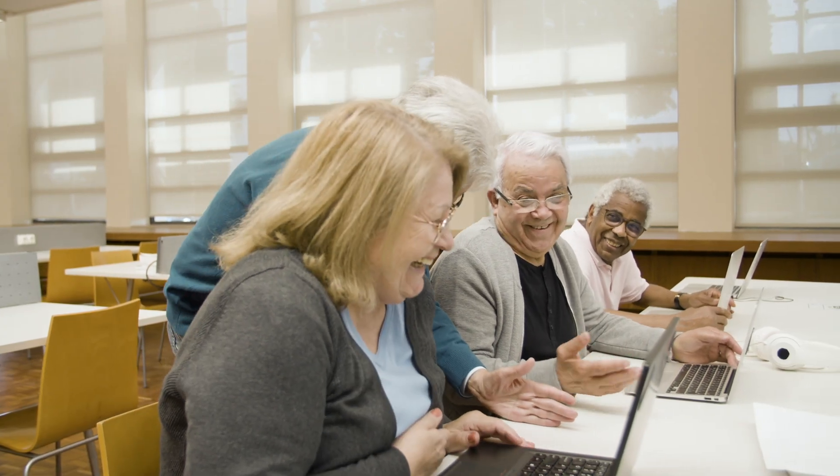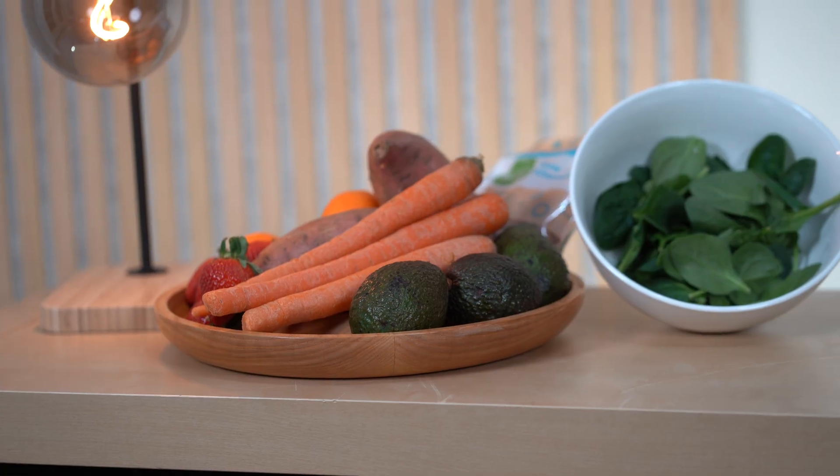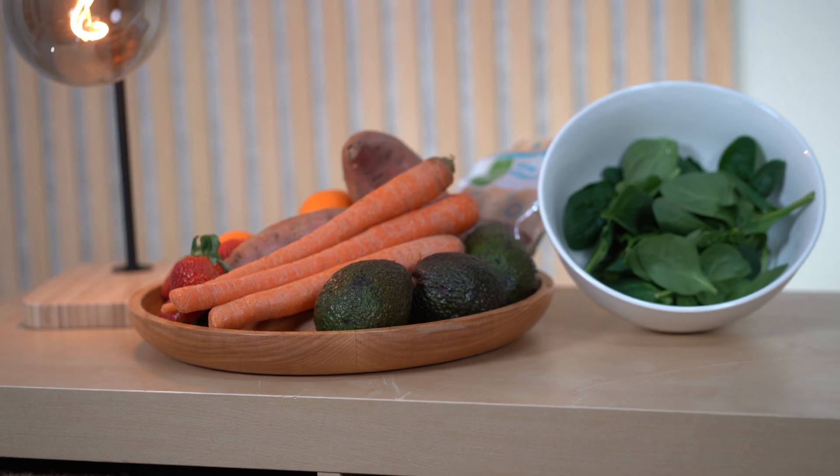Have you ever wondered how some people maintain perfect vision into their 80s while others are suffering with macular degeneration or even cataracts? No surprise, nutrition plays an essential part in preserving eye health. Poor nutrition can lead to poor eye health, and good nutrition can even improve your eyesight.